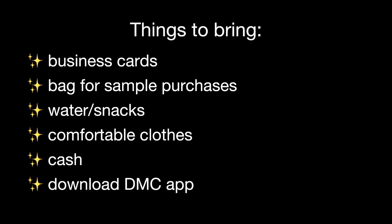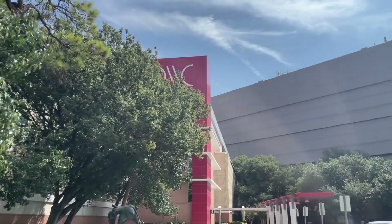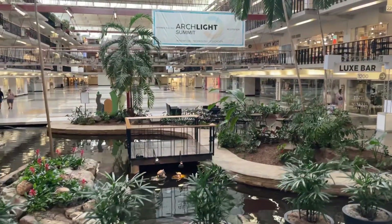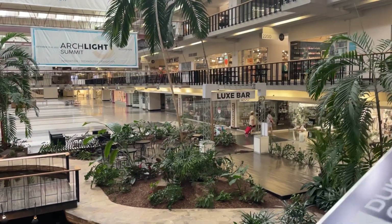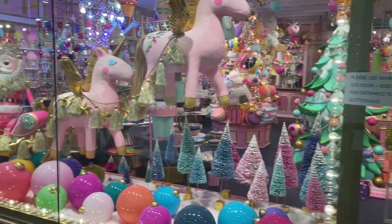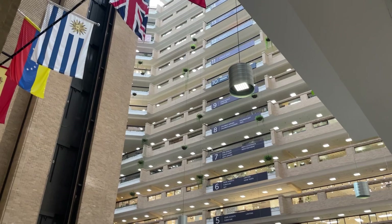If you haven't already, go ahead and subscribe to my YouTube channel and let's go inside. When you walk in, you'll see that brown building in the back — that is the World Trade Center — but you'll walk in through the red building first. You'll check in and they'll give you a badge. Once you're in, you take the escalator to the brown building, which is the World Trade Center.